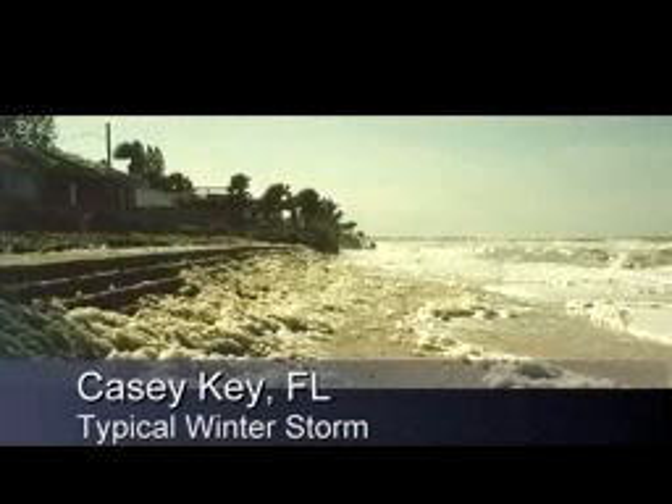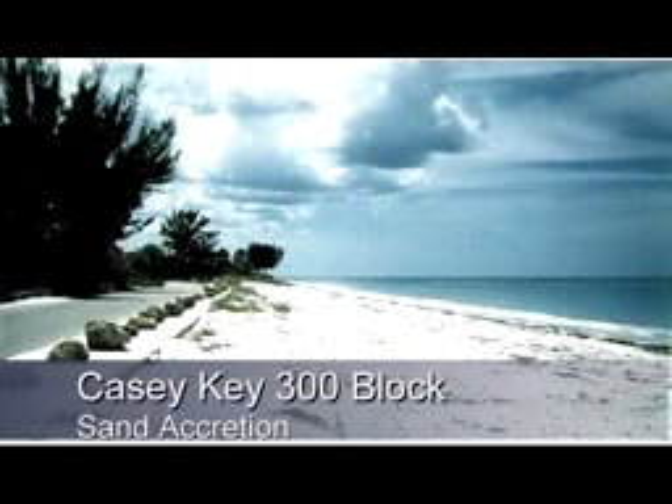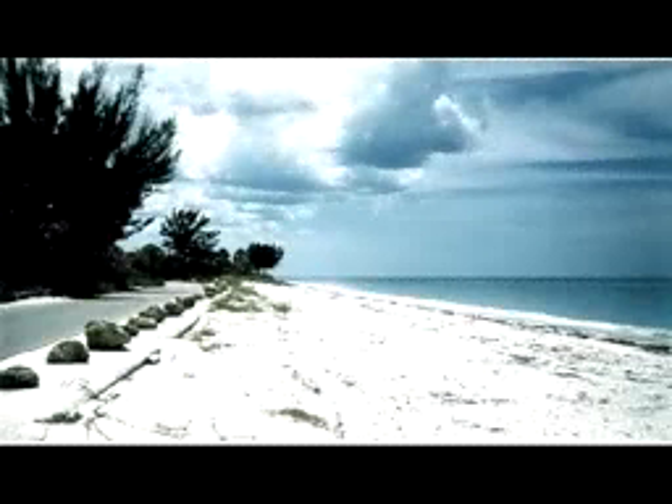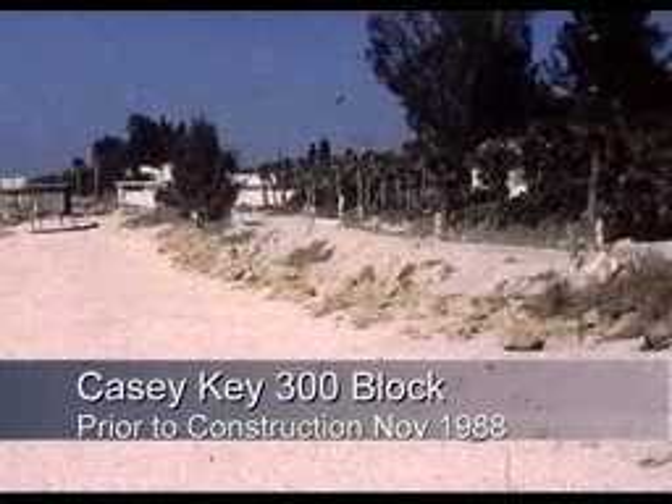The typical winter storm is a serious erosion threat. These winter storms are similar to what the New Englanders call nor'easters — extremely high waves and heavy surf — and this wave action takes its toll on the beachfront property on Casey Key. The 300-block has been in place now for quite some time, and as you can see, the sand has pretty well covered the beach. This is a shot prior to the construction of the soil cement step revetment.